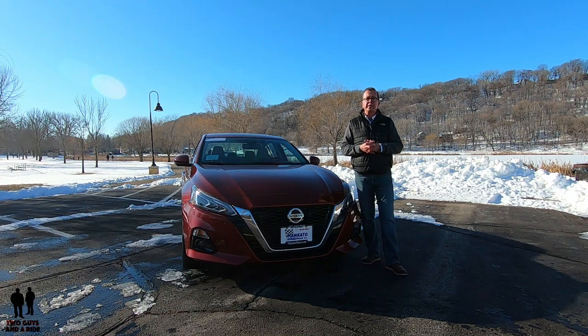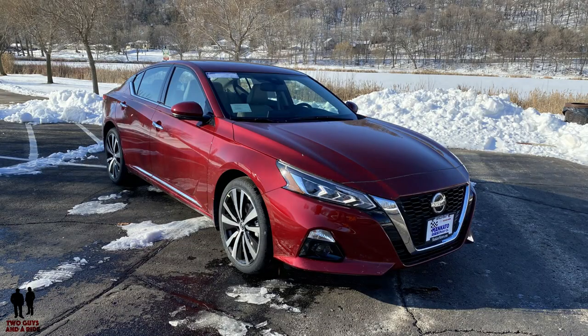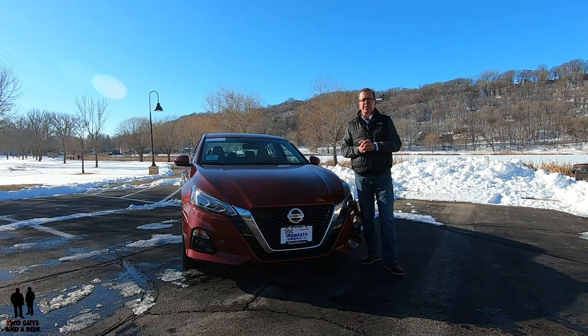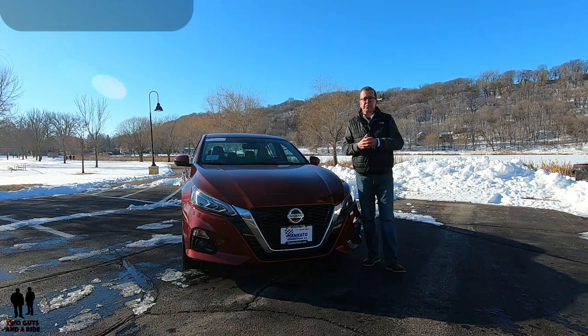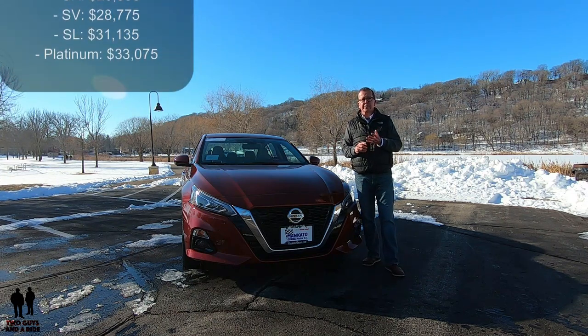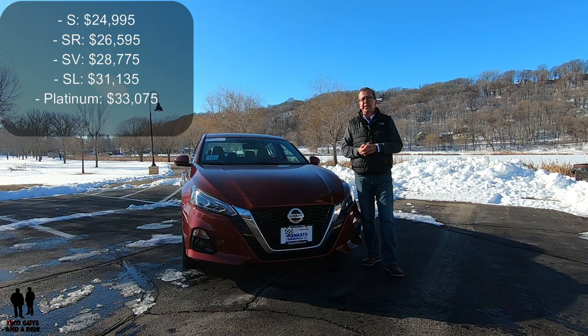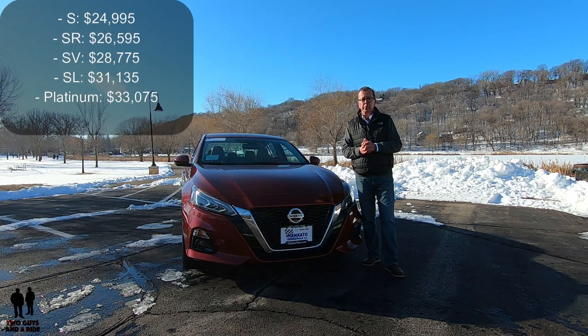This is the 2020 Nissan Altima 2.5 Platinum All-Wheel Drive sedan. This particular vehicle is presented in Scarlet Ember Tint Coat with a light gray leather interior. MSRP is $37,785. Nissan offers five different trim levels for the Altima: the S starting at $24,995; the SR at $26,595; the SV at $28,775; the SL at $31,135; and the Platinum starting at $33,075.